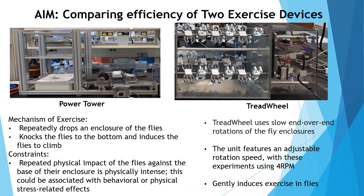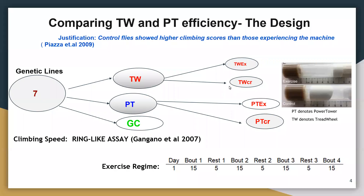I came up with an experimental design using seven genetic lines, placing them on both the treadmill and the power tower. I also had a general control group not on exercise at all. On each exercise device, I had a control group with a very short distance to move and an exercise group with a longer distance to move within their vials. I simulated an exercise regime similar to what usually happens in humans.